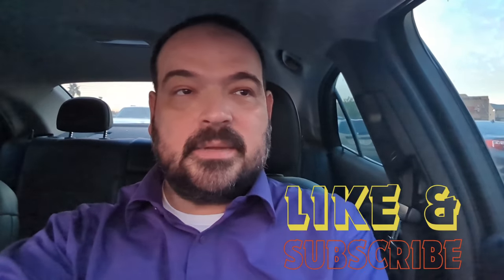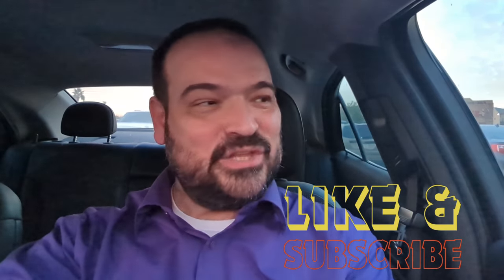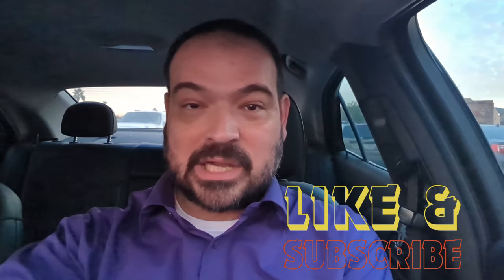We are at the 32nd Street and Cactus Goodwill tonight. I just got off work a little while ago and felt like shopping. So we're going to go inside and check out and see what we can find. Let's go.